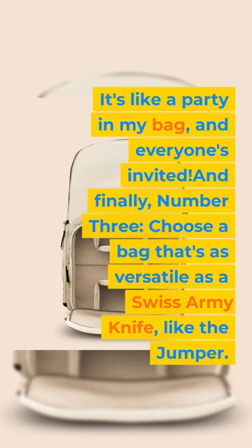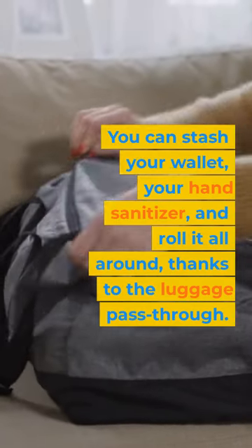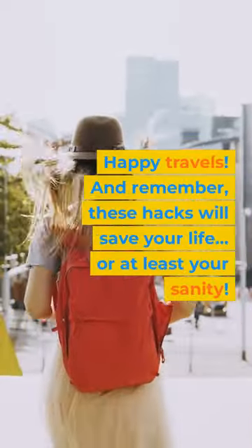And finally, number 3: Choose a bag that's as versatile as a Swiss army knife, like the jumper. You can stash your wallet, your hand sanitizer, and roll it all around, thanks to the luggage pass-through. Happy travels, and remember, these hacks will save your life, or at least your sanity.